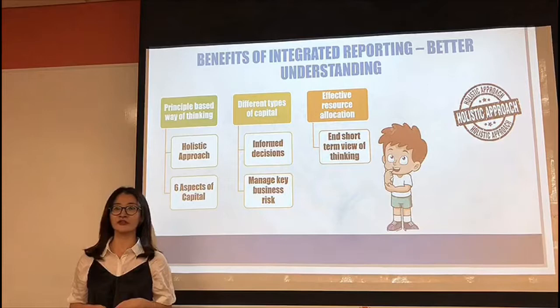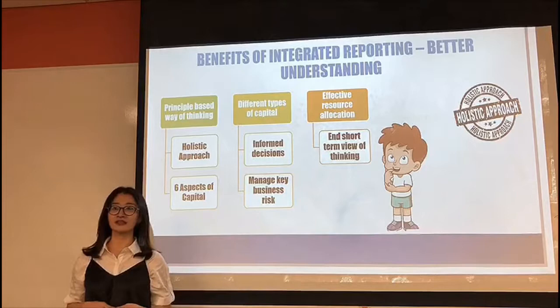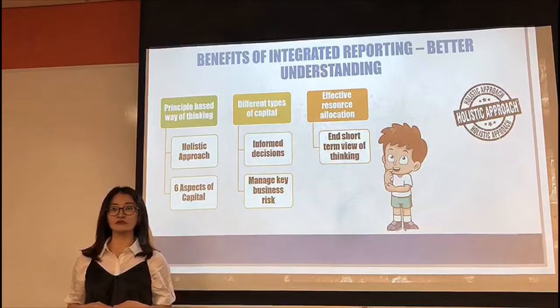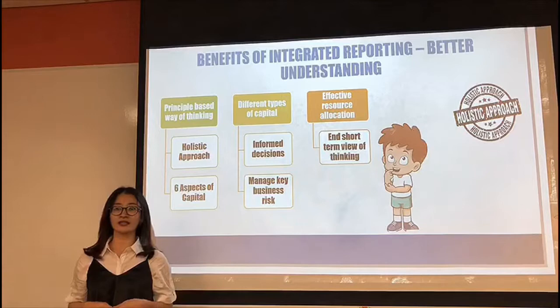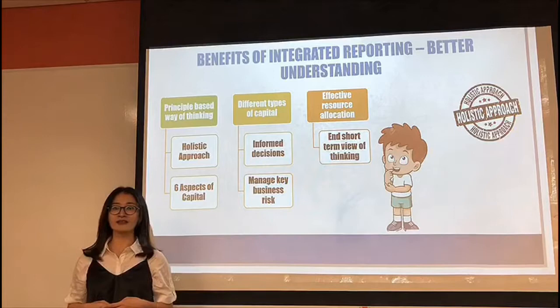Value creation is enabled by integrated thinking, a major part of integrated reporting, which focuses on breaking down internal issues between people and departments so that the organization can better understand the key elements of the business. When these elements come together, it reduces the conflicts between the internal and external environment, which translates into a key performance indicator, allowing the organization to perform better and achieve its business goals in the long run.